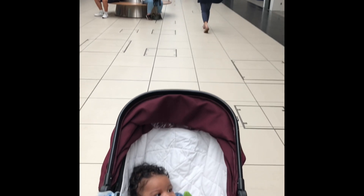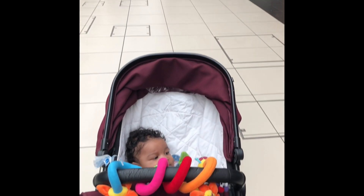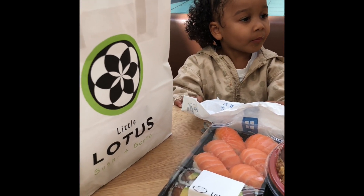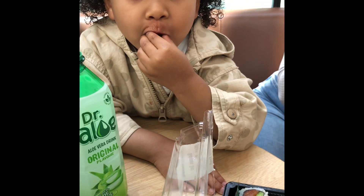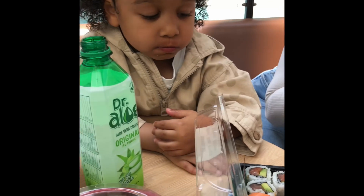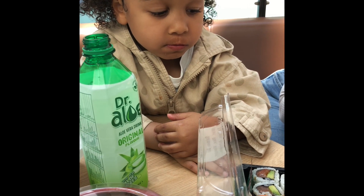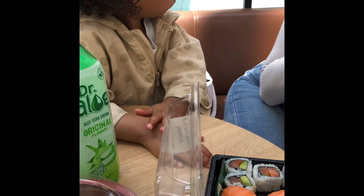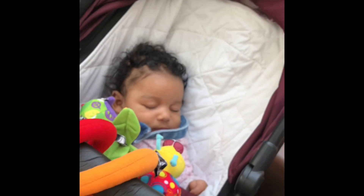Hello guys, welcome back to my channel. Today this video is going to be a little vlog about our day. I had a friend around and we all went to the park, got some food, stopped at Starbucks, enjoyed a nice day, and then we headed straight to Superdrug.